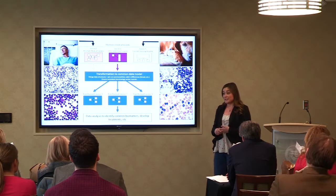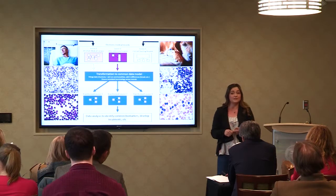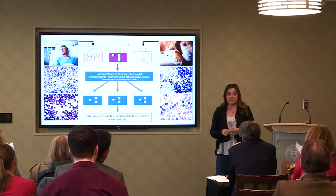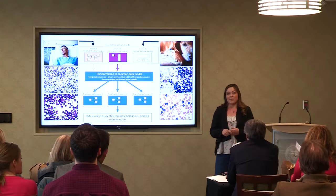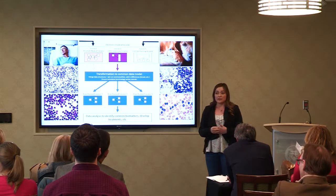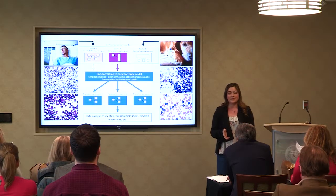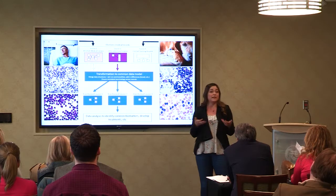We convened a workshop last month with representatives from veterinary and human medical institutions, industry, and non-profit partners to answer this question. And here are just a couple of the things we came up with. Now, existing models were created for human records, and while many components fit nicely with veterinary data, many do not. So it's not just enough to bring the two data sets together.